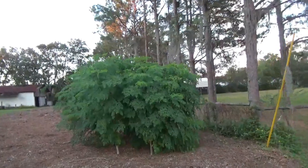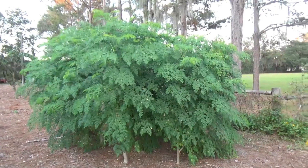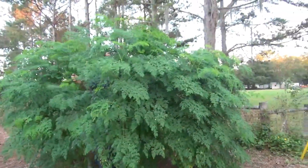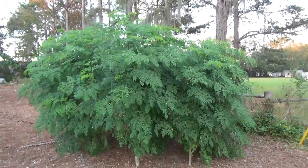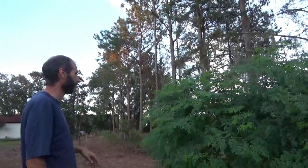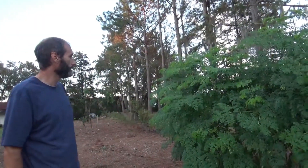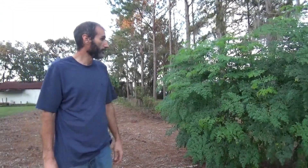The moringa patch — I think if you got in the middle, I couldn't see you. These were taller but I pruned them back and harvested all the leaves a couple months ago, and then of course they flushed out. We're going to harvest again very soon because there's a lot on there now — more than there was before.